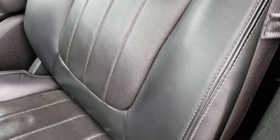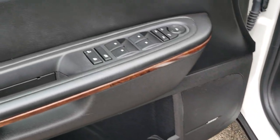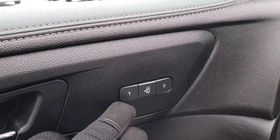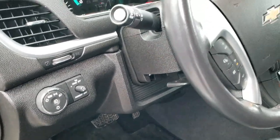Both of these seats are heated and cooled, no rips or tears in the leather. Power driver's seat with lumbar, factory floor mats throughout. It does have the Bose sound system, power windows, power locks. These mirrors do power fold in. It does have a memory driver's seat, auto headlamps, and a tilt and telescopic steering wheel.